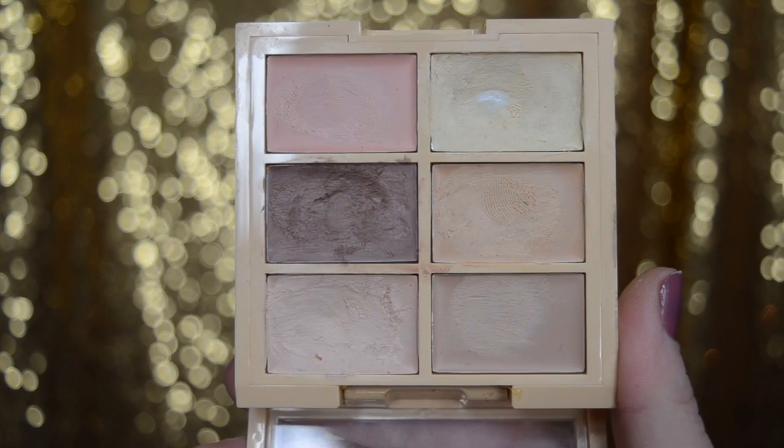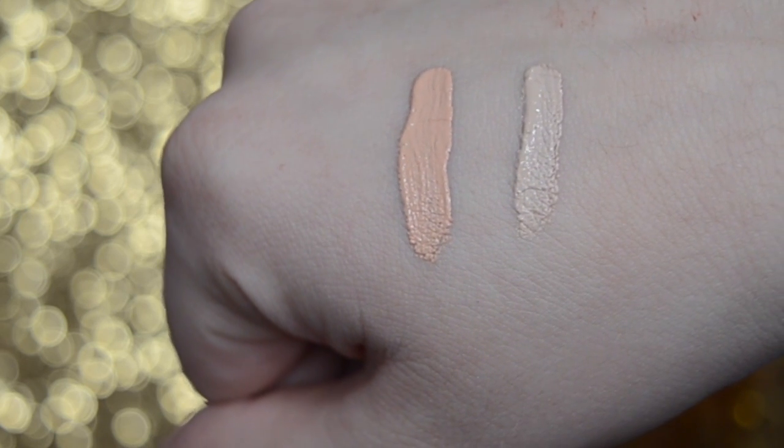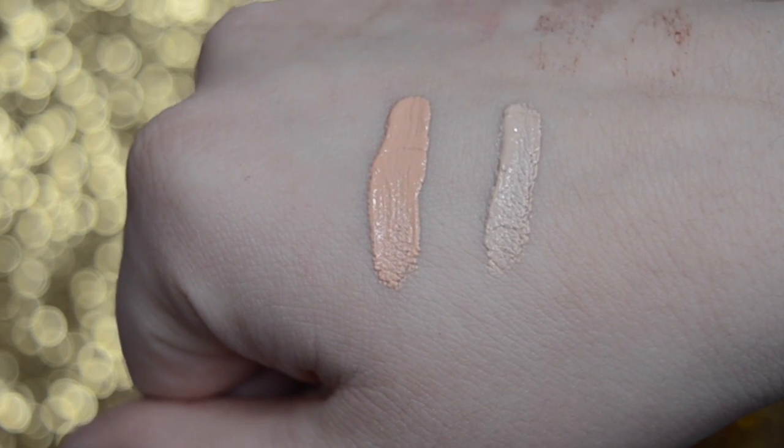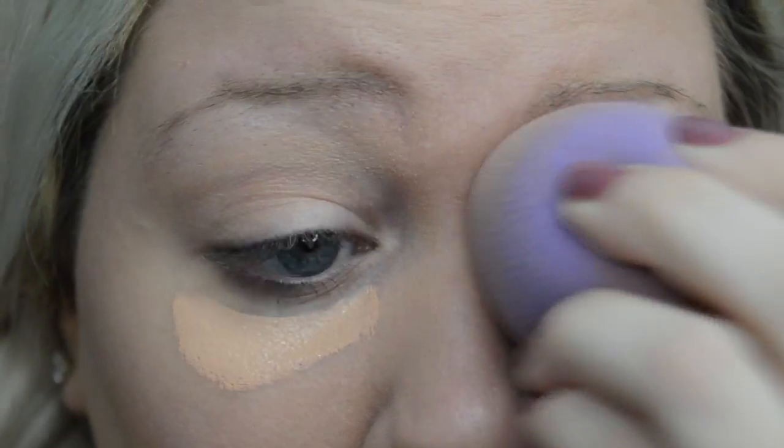Concealer comes in all different colors, and the way it works is based on the color wheel. For example, if you want to conceal dark circles under your eyes, which tend to have a purple or blue cast, you use a concealer that is the opposite color on the color wheel — in this case, more of an orange or yellow. For a blemish, which tends to be more red, you want to go the opposite with something like green or yellow. After your foundation is done, you conceal using color-correcting concealers, blend them out, and then go back with your foundation to make sure everything is covered and even.